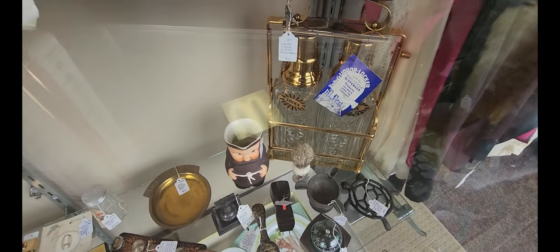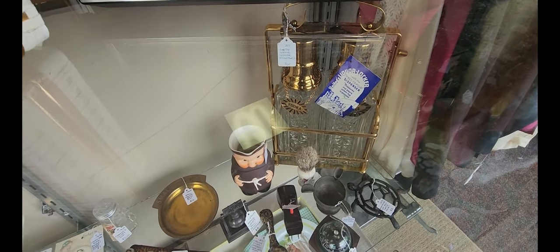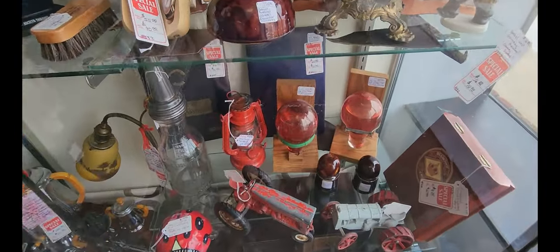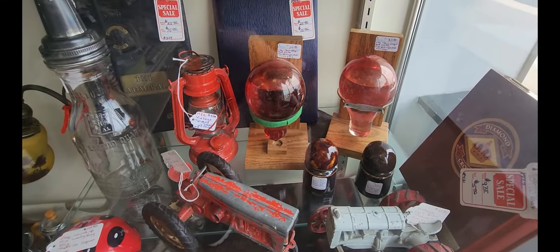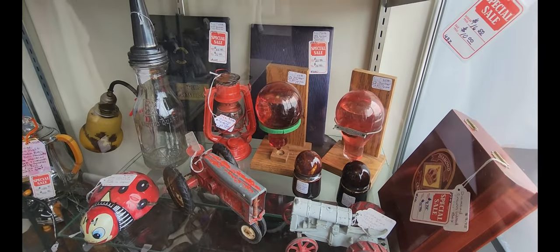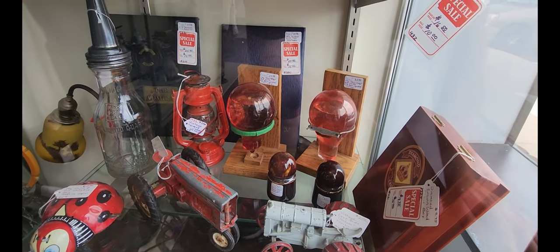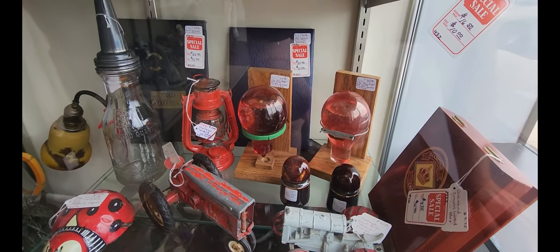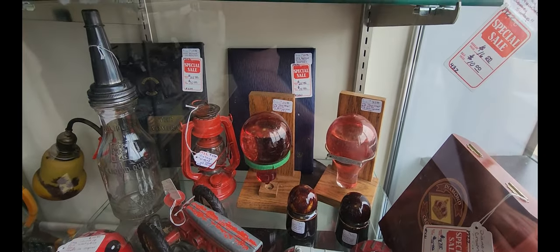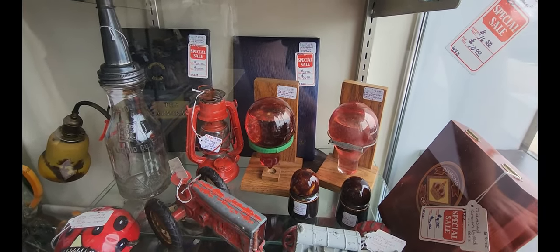I found some limited liquor decanters asking $60. There's another display case — now if you don't know what these little red bulbs are, these are antique fire extinguisher bulbs. What you would do is throw them at a fire and hope they would extinguish it. These are becoming more and more rare, and the price on these is $25 and $35, which is actually a really good price because you don't really see a lot of these anymore.